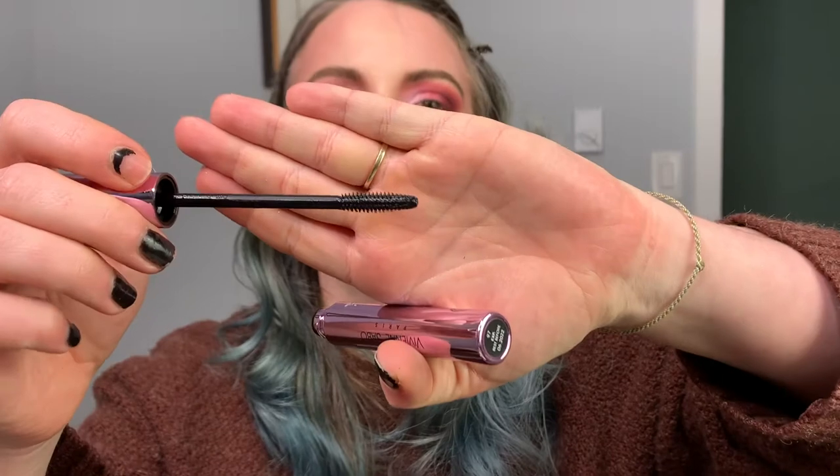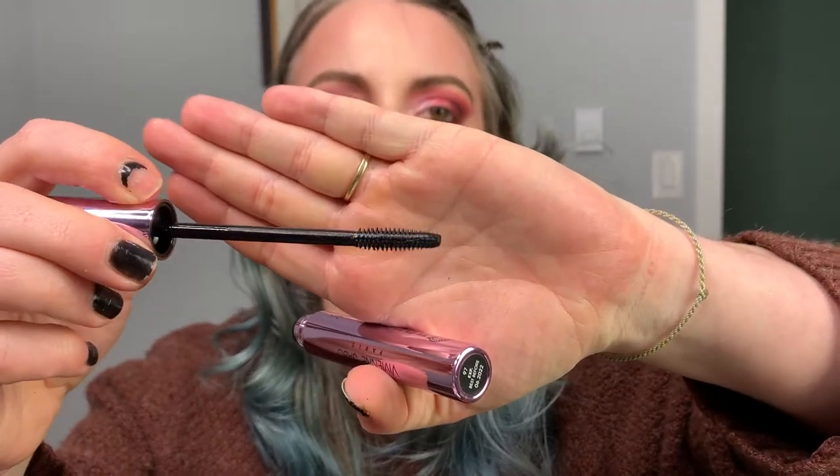Next up, this is Vivienne Sabo Paris Cabaret Waterproof Volume Mascara. Oh, it's one of these little wands — you can barely see the little bristles on there. Volume is not what I would call that. Let me get closer so you can see the difference. That's not what I would call volume at all. It's not volume at all.